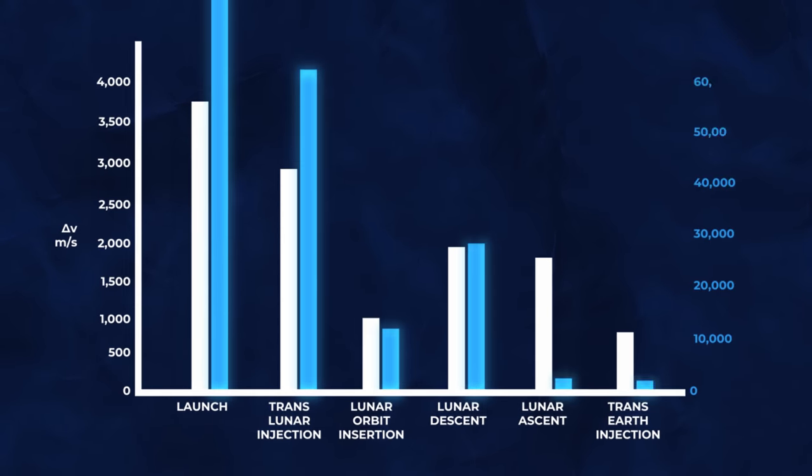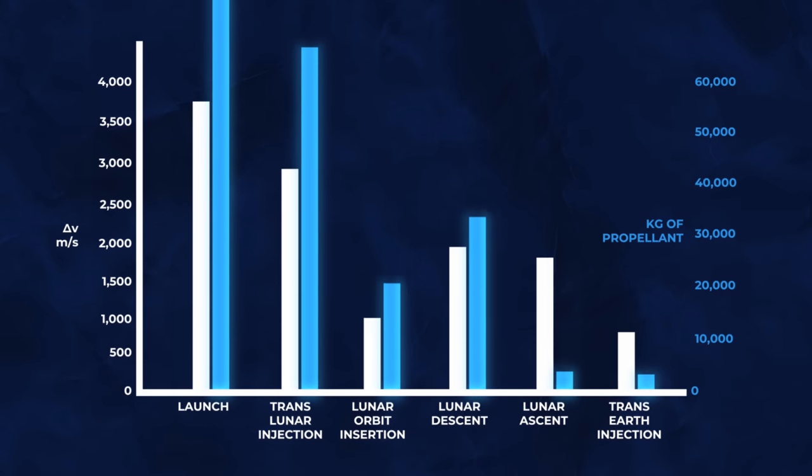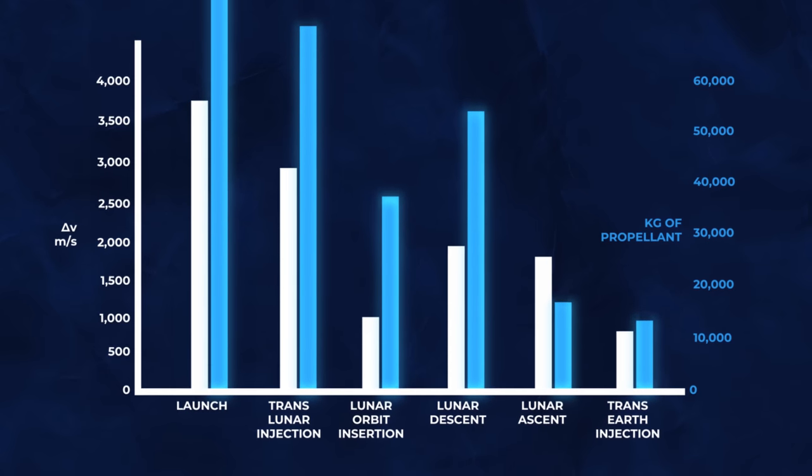Any change in velocity requires fuel to be burned. If your rocket is much heavier or its engines are less efficient, you will need to put in more energy to achieve the same Delta V.